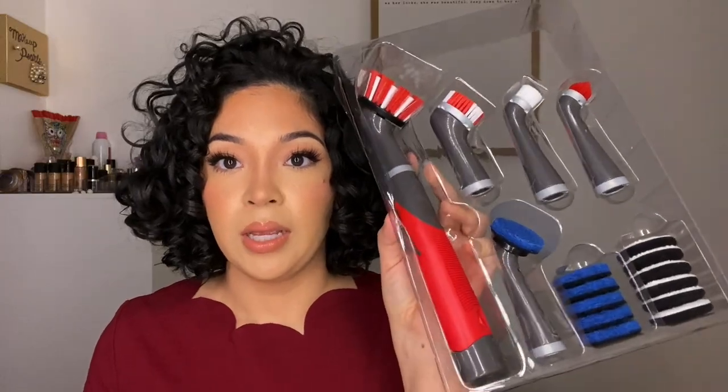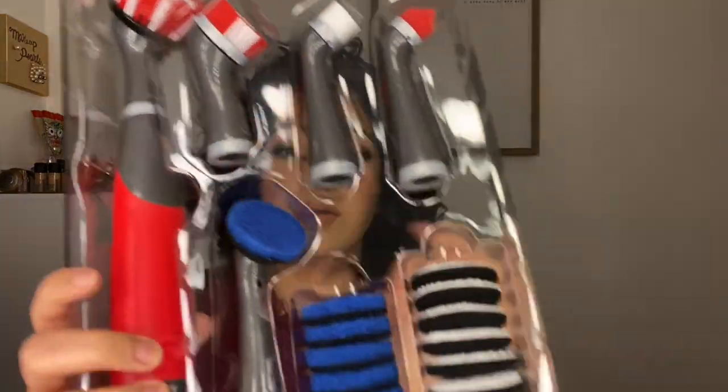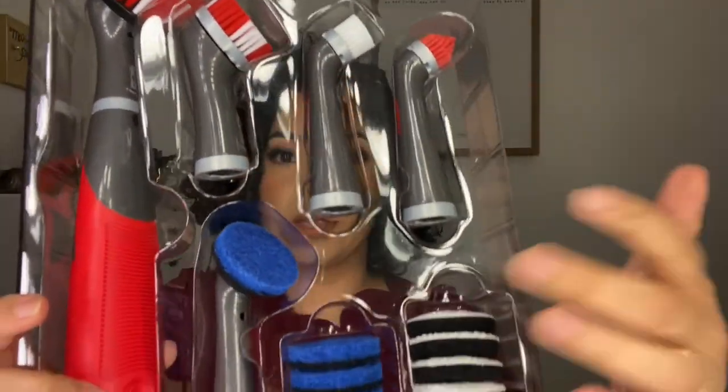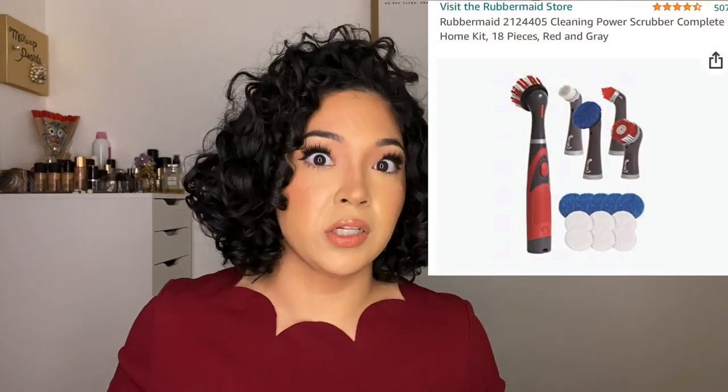This item comes with sponge heads. I use it for the bathroom to get into crevices and stuff like that. I just wanted to mention it because I have to start using it more regularly — otherwise I'll forget about it and move on.